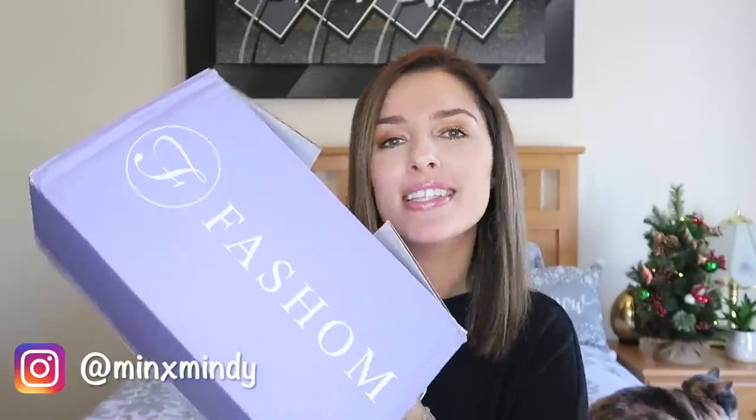Hi everybody and welcome back to a new video. Today's video is going to be a fashion related video. I love clothing and fashion, but I'm a very simple kind of fashion gal. Fashem reached out to me, which is amazing. Fashem is an online shopping experience and I'm going to explain a little bit about this and show you guys the items that they have sent me.